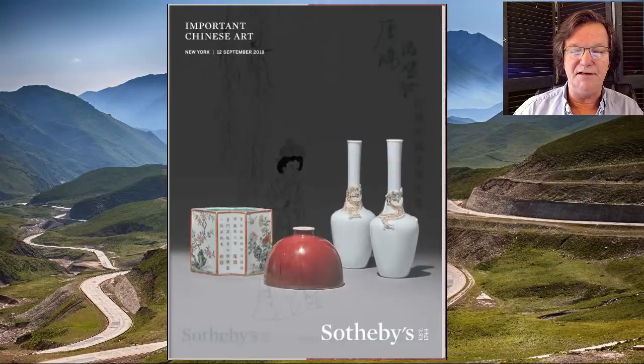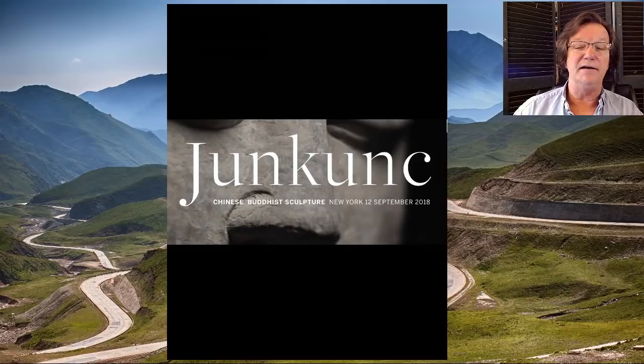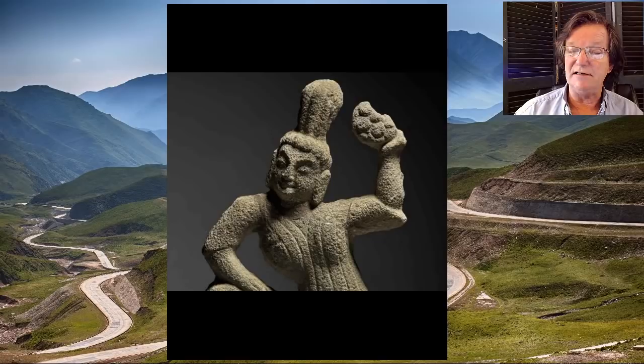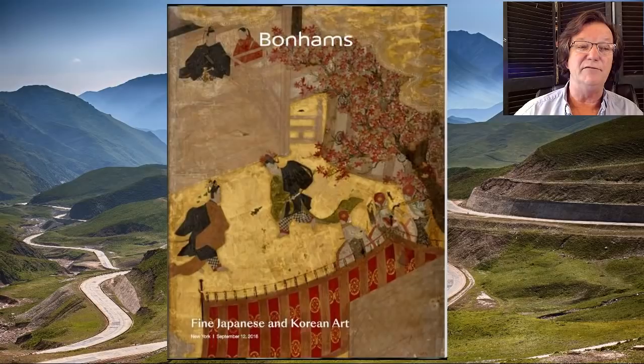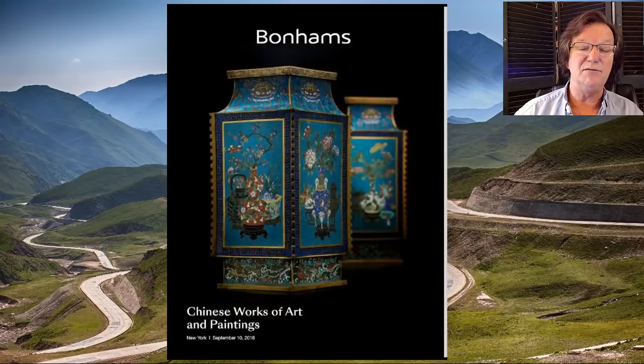Hello, this is Peter Combs from Bidamount.com and PL Combs Asian Art, located in Gloucester, Massachusetts. Today is Friday, August 31st, end of summer heading into Labor Day. As always, we'll take a look back at last week's eBay auction results and see how things did. There were some good prices, and on Katowicki they had some good objects as well — they seem to be building up more items every week, so keep an eye on it.